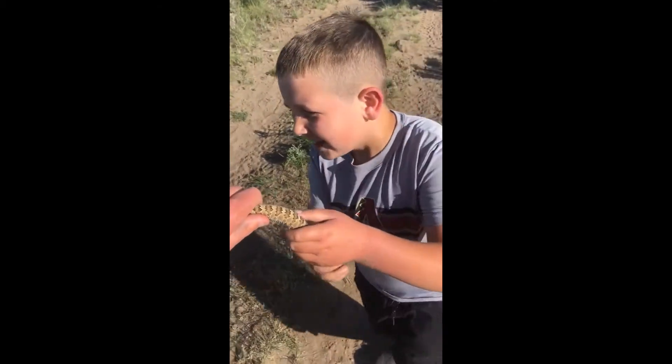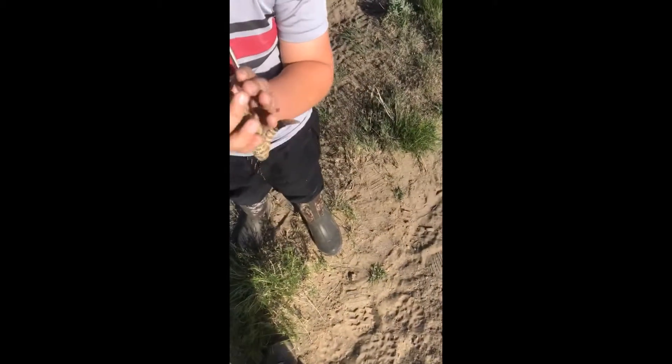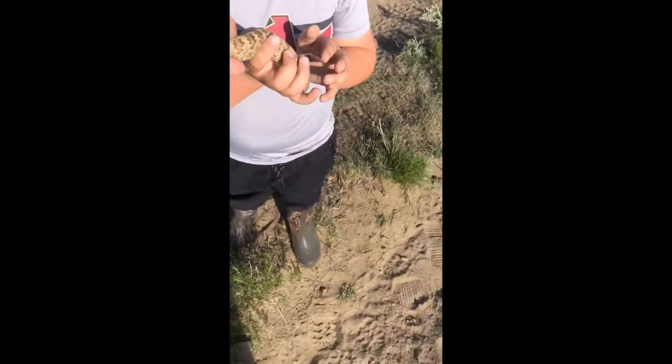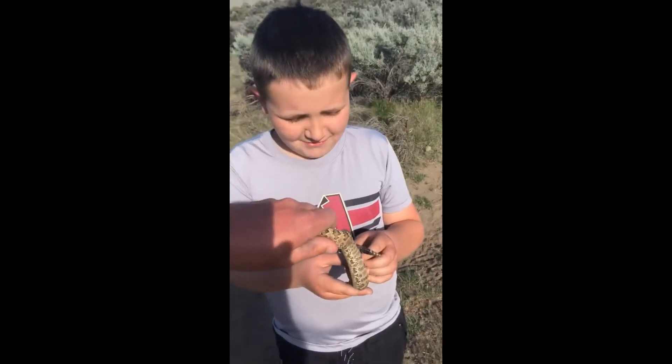Beautiful, beautiful snake. As you can see, we tubed this guy. There's his head right there. I'm touching him right now - he feels just like a normal snake. Wow, feels cool to basically just touch that while it's wiggling.